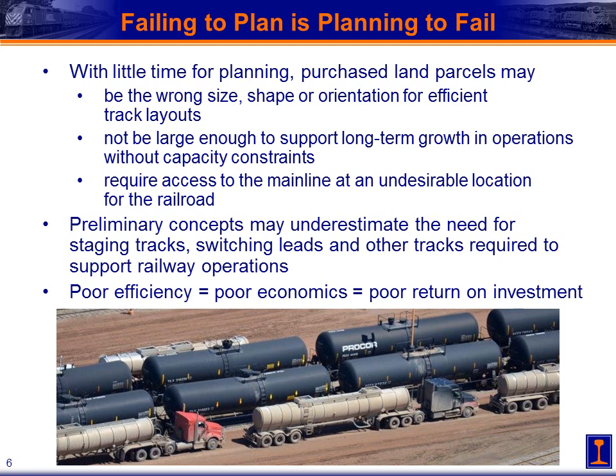With little time for planning, some developers purchase land parcels that are either the wrong size, shape, or orientation for efficient track layouts. They're either not large enough or they don't factor in long-term growth, painting themselves into capacity constraints. They may also choose parcels where the main line access point is in a very undesirable location for the railroad. People sketching out these concepts often underestimate the need for staging tracks, switching leads, and all the other tracks required to make these facilities operate efficiently. The result is terminals with poor efficiency, poor economics, and poor return on investment for all parties involved.